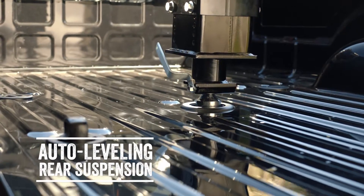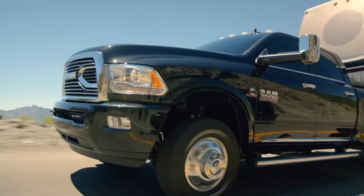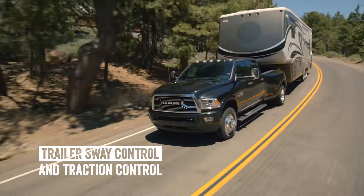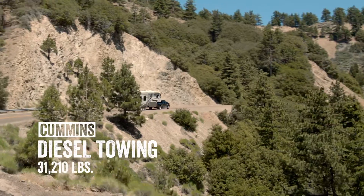Auto-leveling rear suspension ensures the Heavy Duty adjusts for shifting loads, keeps your headlights level, and prevents suspension sag. And with trailer sway control and traction control, this truck can tow over 15 tons safely and efficiently.